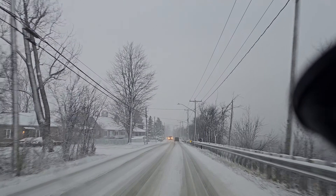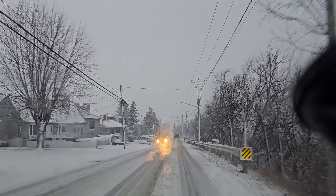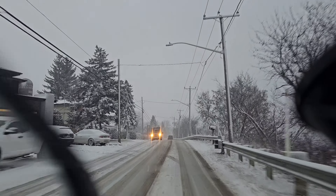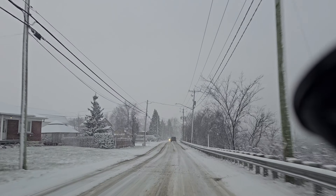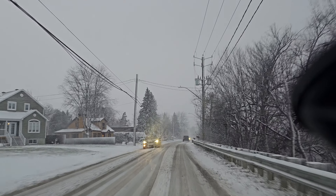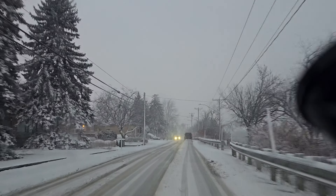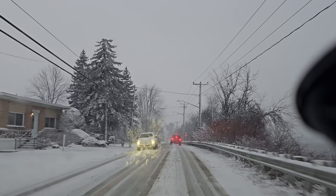Nokian makes good tires. Michelin and all the major brands mostly make good tires, but the Hakkapeliitta by Nokian are some of the best — really well-structured tires that last for a long time. Also consider traction aids.